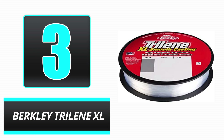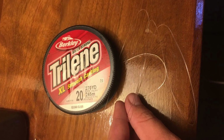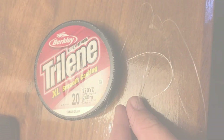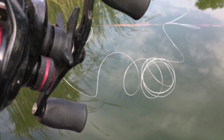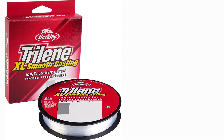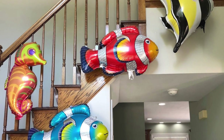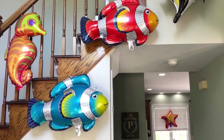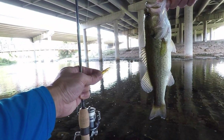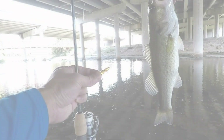Number 3: Berkeley Trilene XL. The tried and true Berkeley Trilene XL offers an optimal combination of versatility, strength, and sensitivity at a low price. This line lacks some of the elaborate features of the lines above, but it makes up for it in quality and adaptability. It had low memory for a monofilament line, allowing it to resist kinks and improve casting. This was the most effective monofilament line in terms of casting performance — it glided effortlessly through the guides of multiple rods and helped us position the bait precisely where we desired. It was also a highly adaptable fishing line, functioning equally well in both freshwater and saltwater.